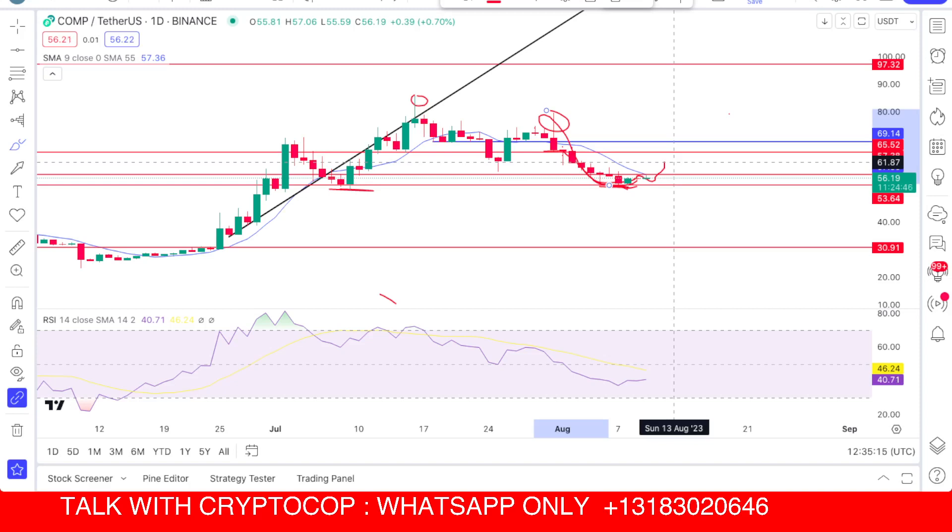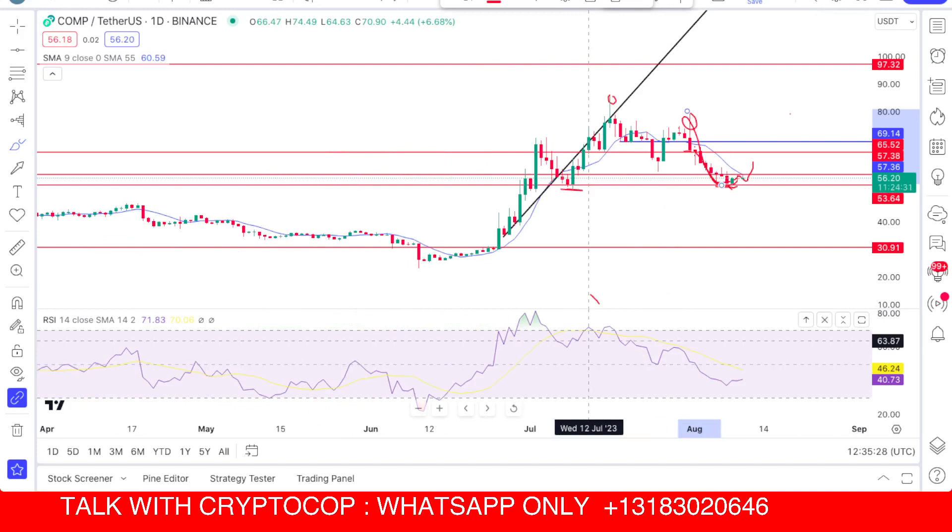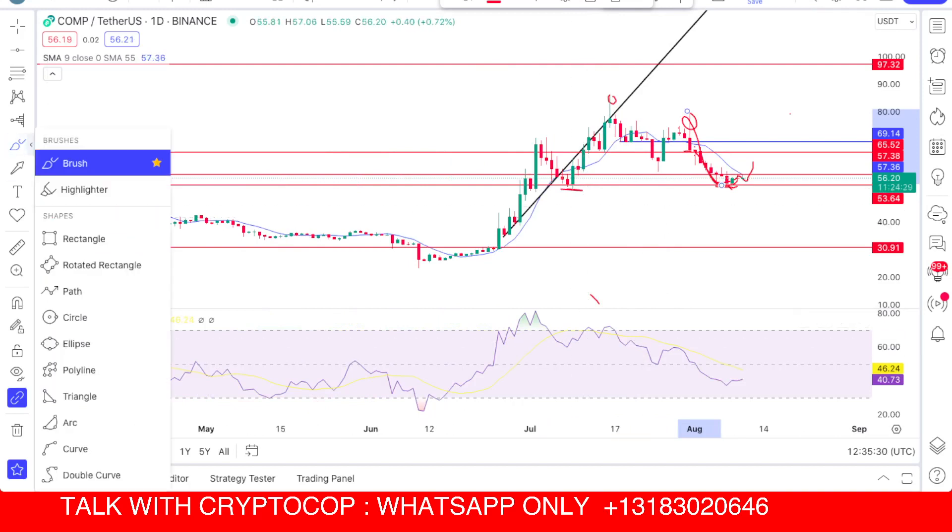Everything is safe and fine. All you need to do is put a stop loss under this level or under $50, because this is the last key level to hold. Right now I can see on the RSI that it is totally reaching its lowest area.